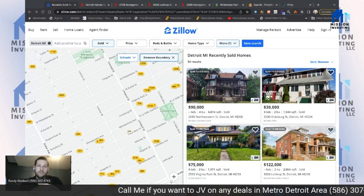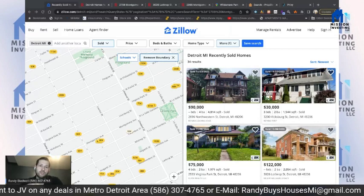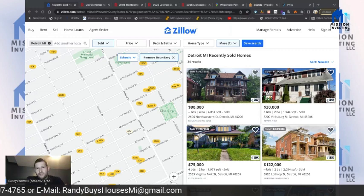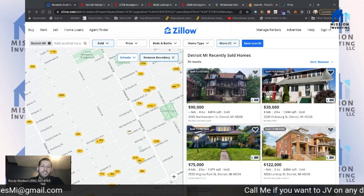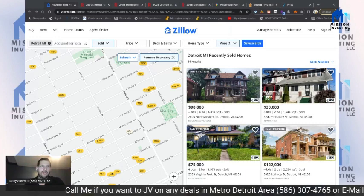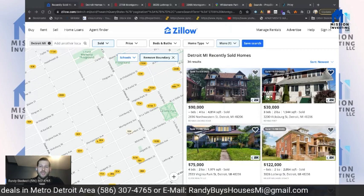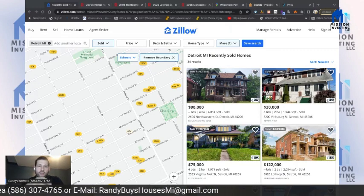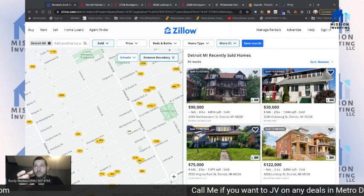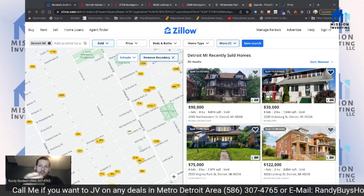That's a huge return, but keep in mind you are in Detroit — Detroit needs a high return. An institutional investor might come in and pay a little bit more. That 31% is if it's a turnkey rental. If it's not turnkey, you're probably looking at $60,000 purchase and then you'll need to put in about $45,000 to $50,000 worth of work depending on how bad it is.